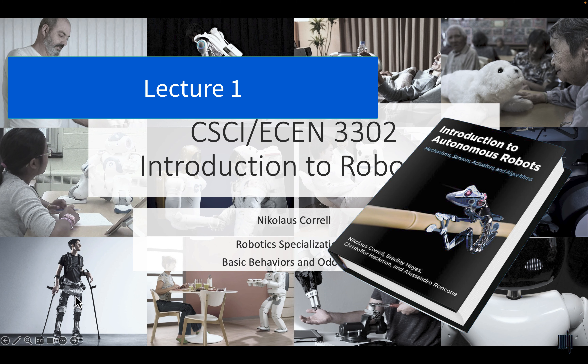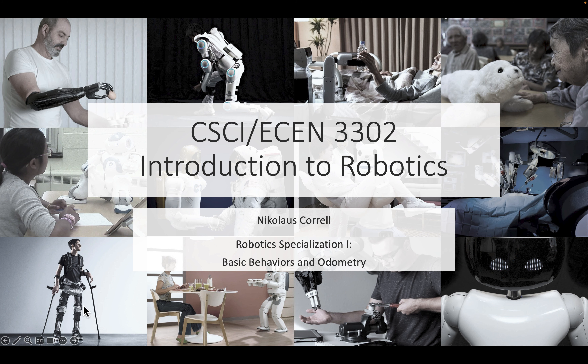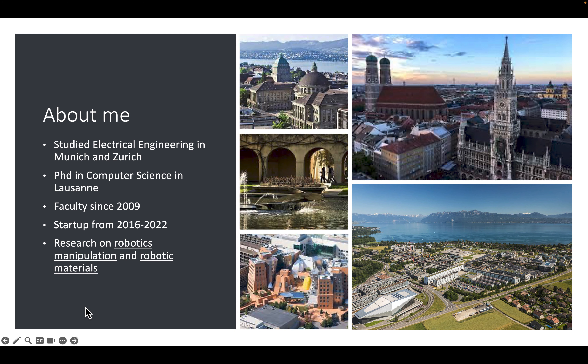Welcome to the specialization 'Introduction to Robotics.' This is the first part: Basic Behaviors and Odometry. I studied electrical engineering in Munich and Zurich and got my PhD in computer science in Lausanne at EPFL. I am a faculty member at the University of Colorado since 2009.